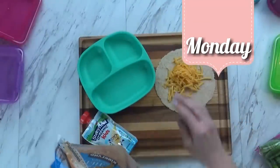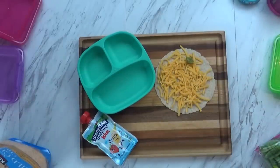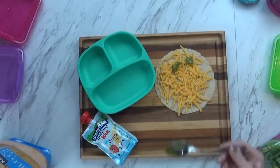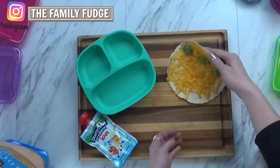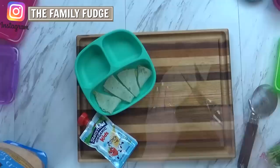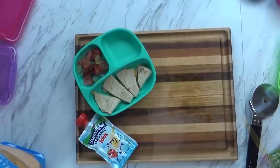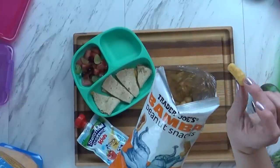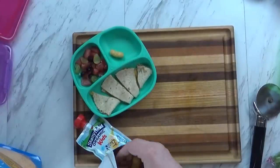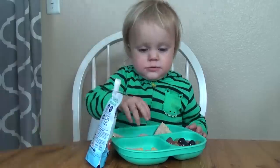For Monday's lunch, I started by making a jazzed up quesadilla. I took a whole wheat tortilla, added shredded cheddar cheese and a couple of spoonfuls of pesto, and then melted it all together. To go along with this, I also sliced up some watermelon and grapes. I'm also giving him some of his favorite peanut snacks — a puffed corn snack that tastes like peanut butter, which I get at Trader Joe's. I'm also giving him a strawberry banana yogurt pouch.